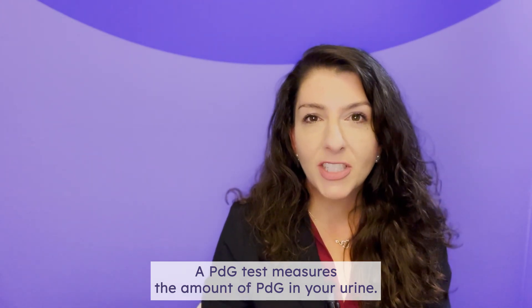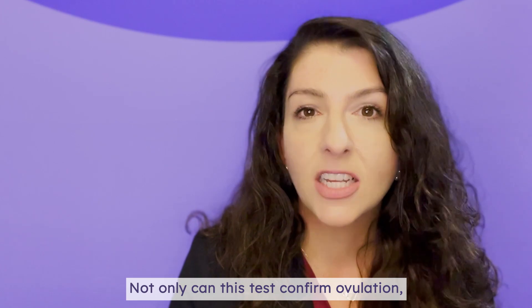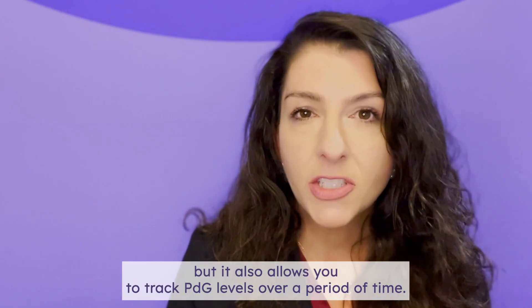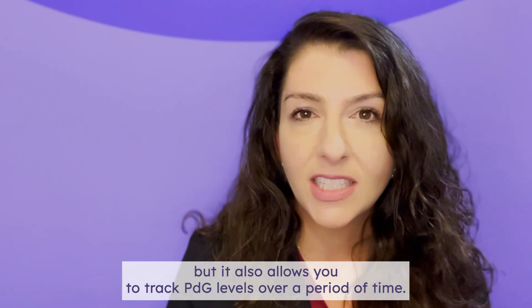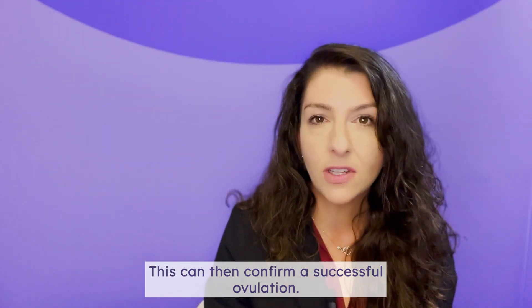A PDG test measures the amount of PDG in your urine. Not only can this test confirm ovulation, but it also allows you to track PDG levels over a period of time. This can then confirm a successful ovulation.